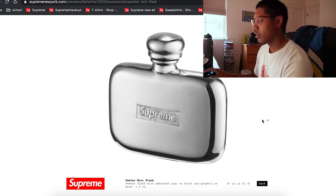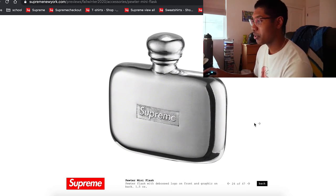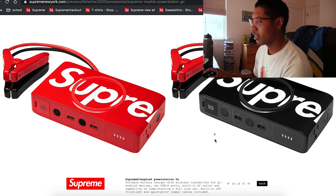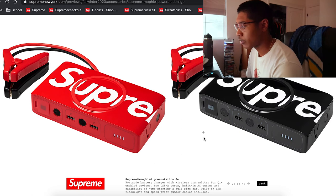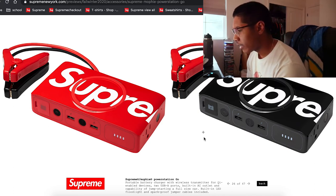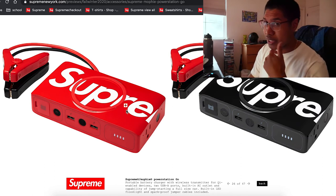There's a flask — 1.5 ounces. Cool item. They also have a folding knife if you're into that. And there's a Mophie — it's a portable battery charger with wireless transmitter for Qi-enabled devices, two USB ports, built-in AC outlet, and it even has the capability of jump-starting a full-size car. This is probably the most useful item Supreme has ever made. It has a whole AC outlet.